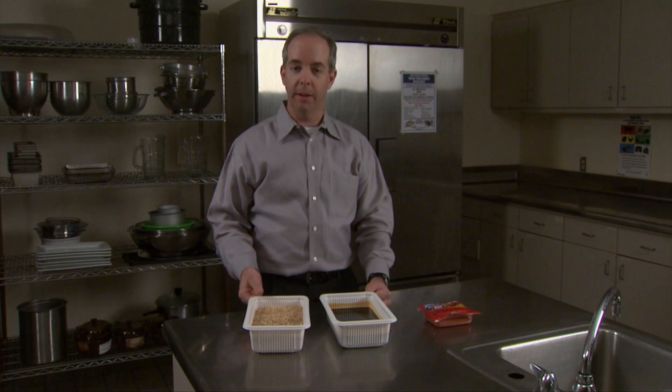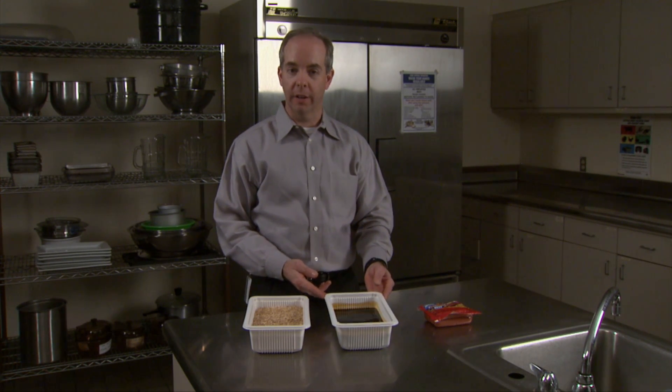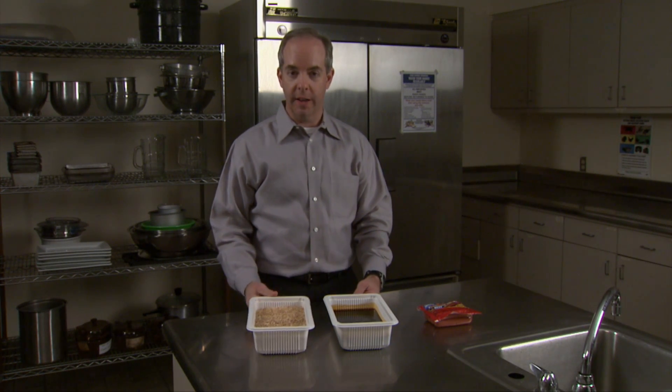Smoking meats is quite simple. It's either the result of burning wood and applying the smoke to the product, or applying a manufactured liquid smoke. The end desire is the same.